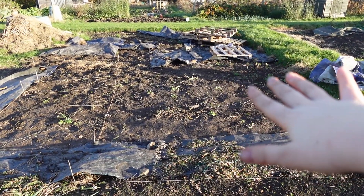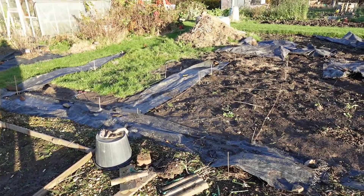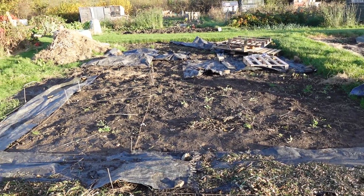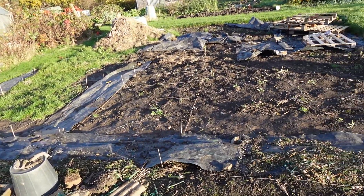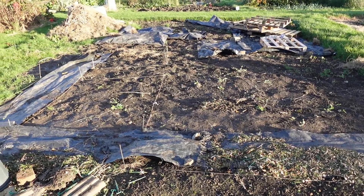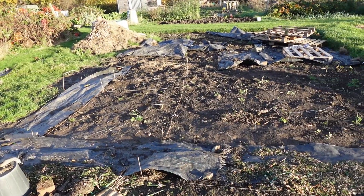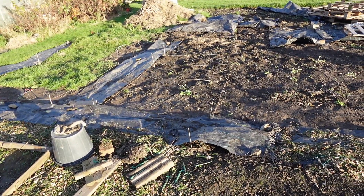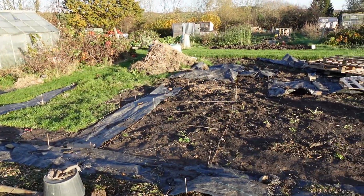I'm so out of breath from moving all those pallets, but that's the current plan. I think once everything's organized you can just keep on top of it - it's this sort of hard graft of doing it which is the hard part. But if I get this patch done and put all the weed membranes down, I'll feel so much better.